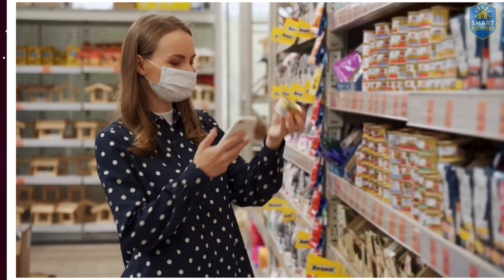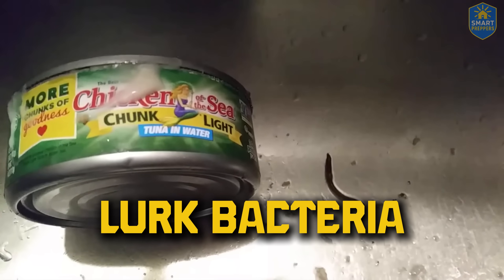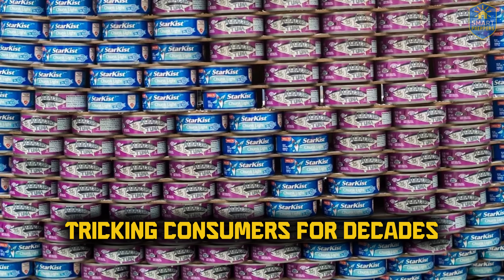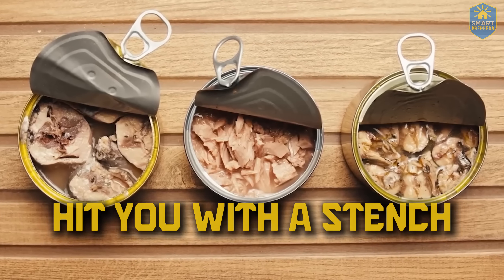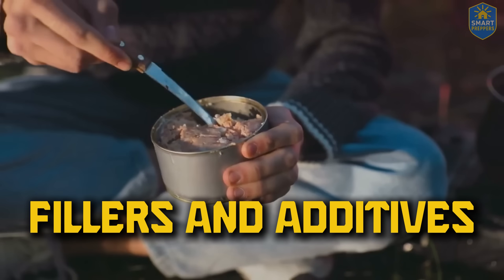Some cans proudly say 'premium' on the label, yet inside lurk bacteria that can cause paralysis. And that's not all. Many brands have been exposed for colluding to hike up prices, tricking consumers for decades without anyone realizing. As for quality, some cans hit you with a stench the moment you open them — like stagnant sewer water. Think you're eating fish? In reality, it's mostly fillers and additives.